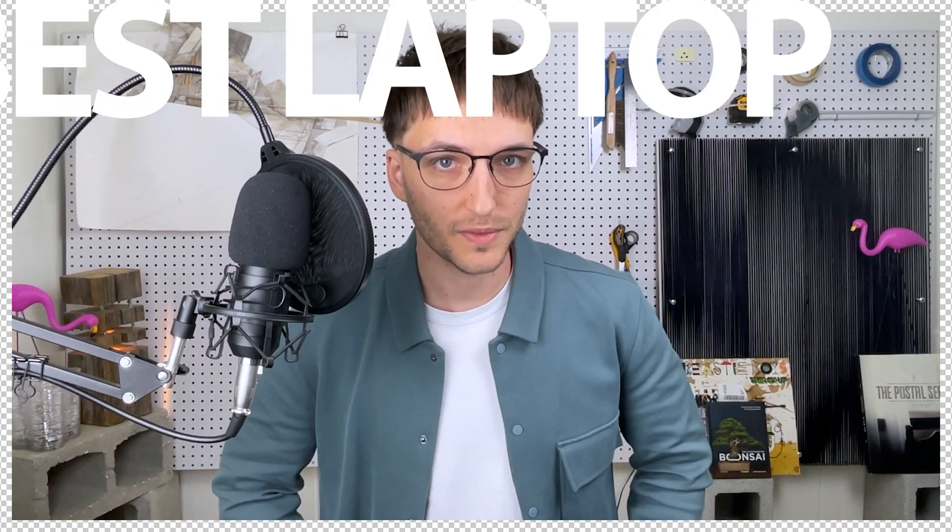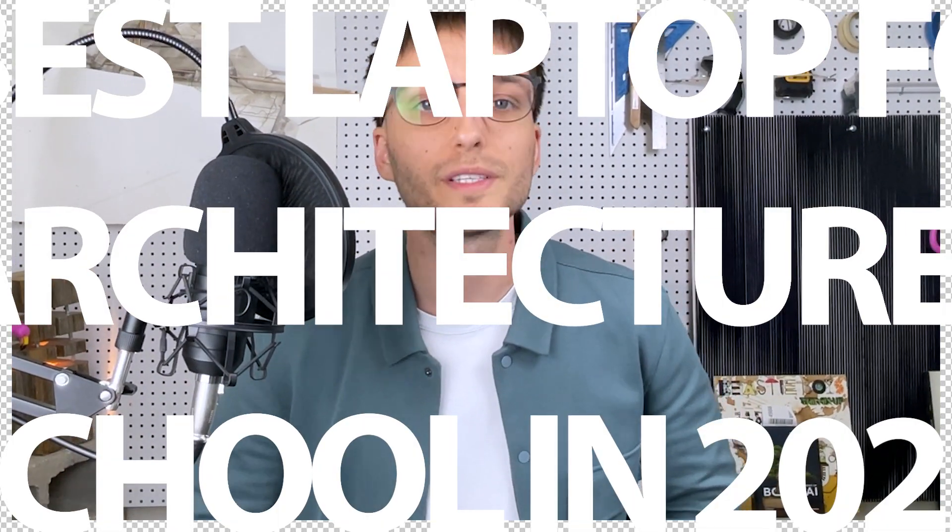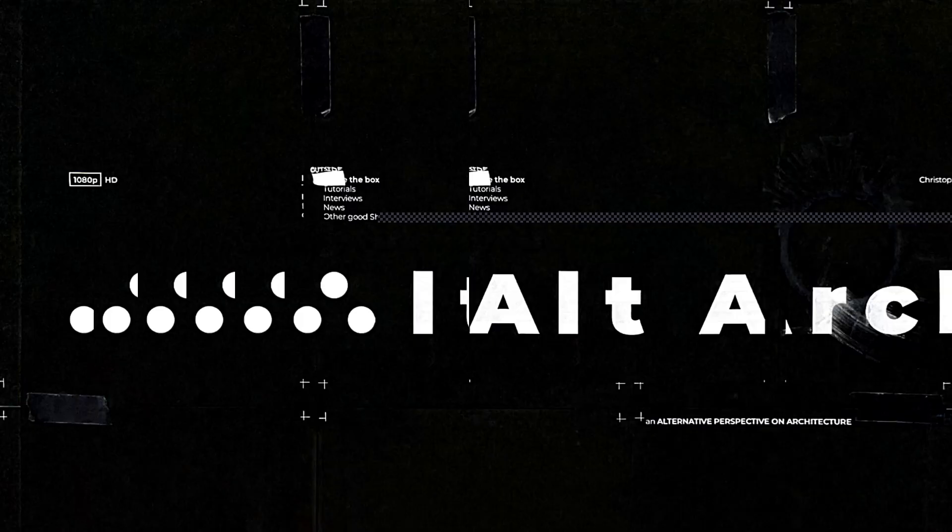Today I'm going to show you the best laptops for architecture students in 2022. Unfortunately, in architecture all the programs we use require a lot more power than any old laptop can handle. We're going to want a laptop that lets us be mobile, work remotely, and hold up against the really late nights — while also not breaking the bank.